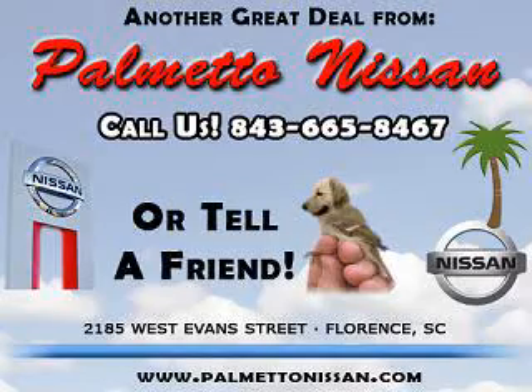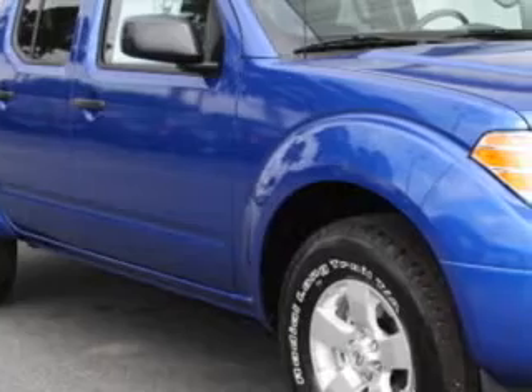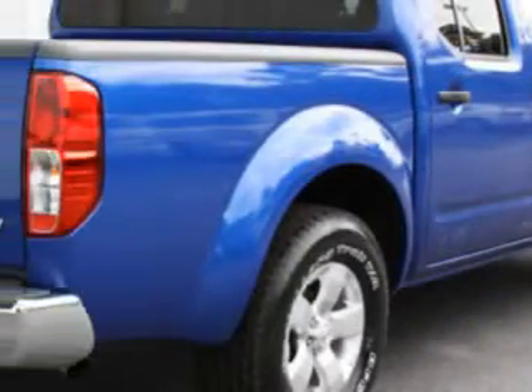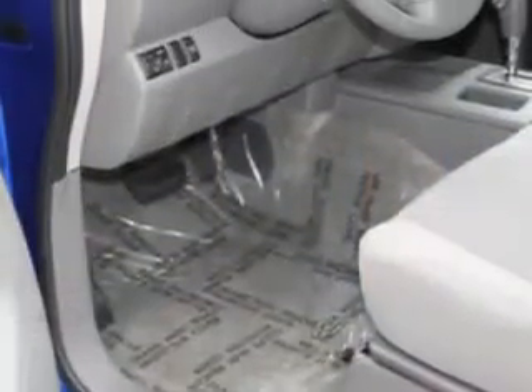Thank you for shopping Palmetto Nissan. Palmetto Nissan knows you want more than just a car — you have a purpose for your vehicle. You will love this metallic blue 2012 Nissan Frontier SV V6, equipped with a 6-cylinder engine and an automatic transmission.